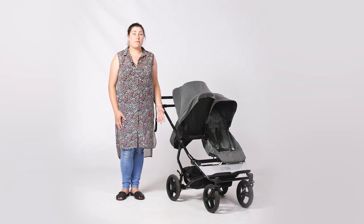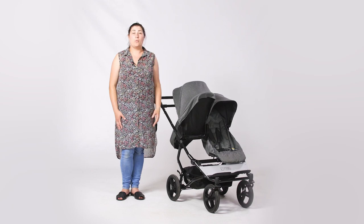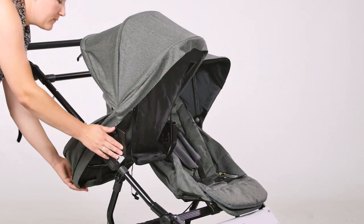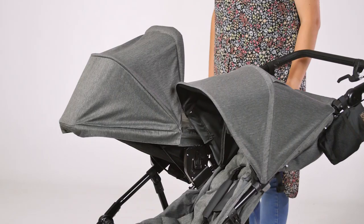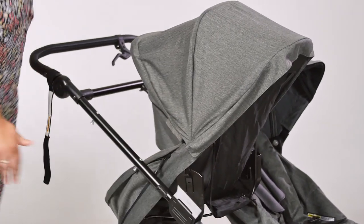If you have twins you can have both parent-facing, or if you have a toddler and baby you can have one child parent-facing and one world-facing. With five recline positions, the parent-facing seat certainly offers a good flexible seating option for parents and children of different ages, up to 15 kilos.